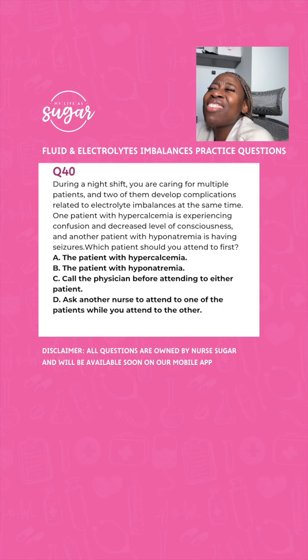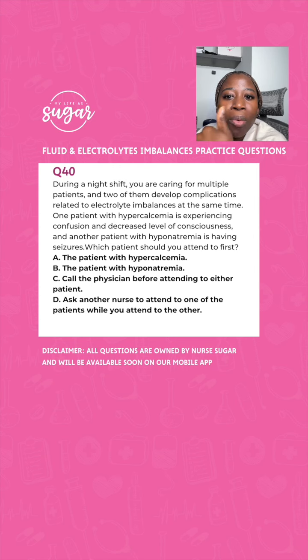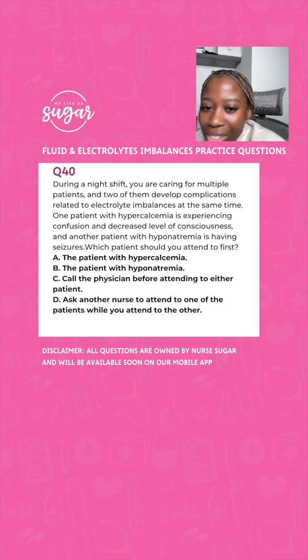During the night shift, you're caring for multiple patients with electrolyte imbalances at the same time. One patient with hypercalcemia is experiencing confusion and decreased level of consciousness. Another patient with hyponatremia is having active seizures. Which patient should you attend to first? Options: A, the patient with hypercalcemia; B, the patient with hyponatremia; C, call the physician before attending to either patient; D, ask another nurse to attend to one patient while you attend to the other. The question asks which patient to attend to first — a patient having seizures actively.